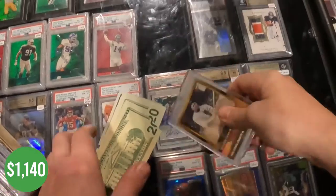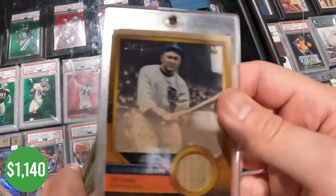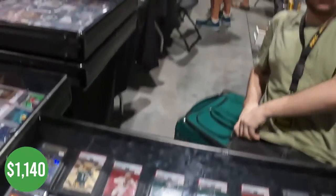Picked up this Ty Cobb a while back — it's numbered 4 of 10. We ended up selling it for $140.